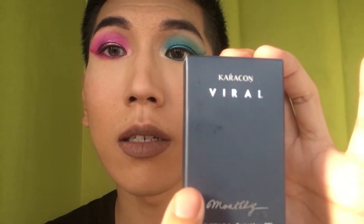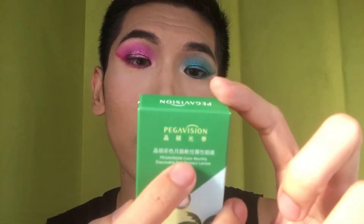I'm going to introduce this one — the pink one is from Caracom, and this brand is from Taiwan. And this green one is Pegavision, and this one is produced in Taiwan as well.